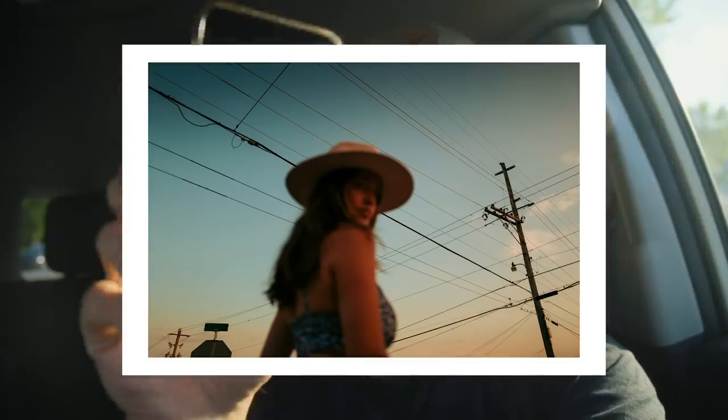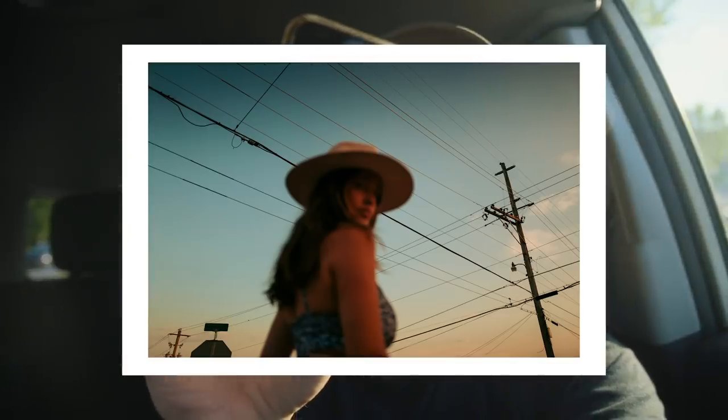I'm currently posted up outside of the Costco because I'm getting a photo printed. This might be on my Instagram by the time this video goes live - it's a photo of my wife Katie, one we made maybe about a week ago, last Sunday. About three more minutes and it'll be ready.